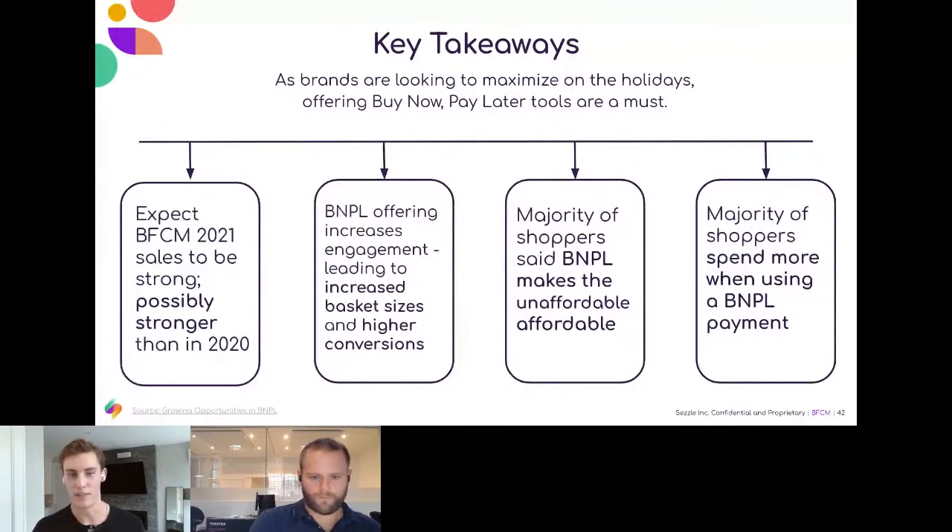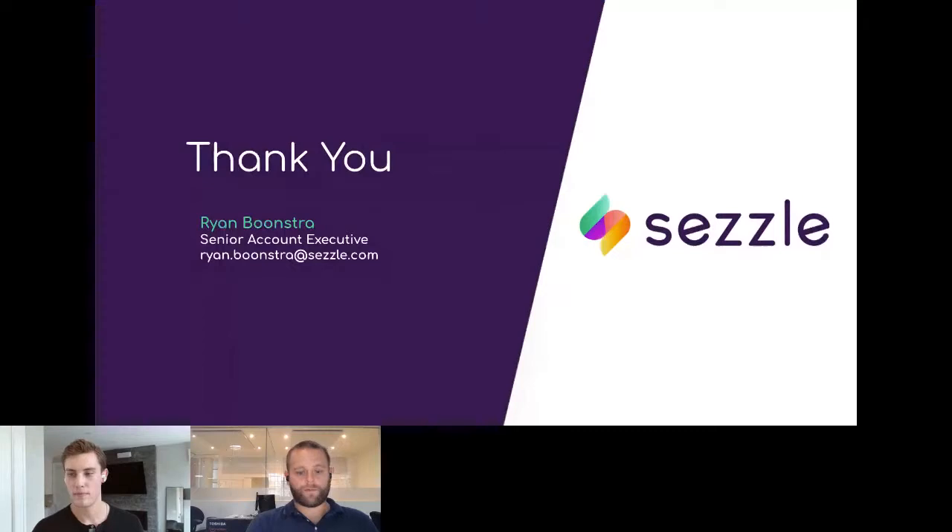That was fantastic, Ryan. The thing that sticks out to me every time you present is just how much data Sezzle has — not just on your existing retail partners and customers, but also just the market research. We definitely appreciate that. A few questions for you before we let you jump off. One question I have, and then I'll get to some audience questions.